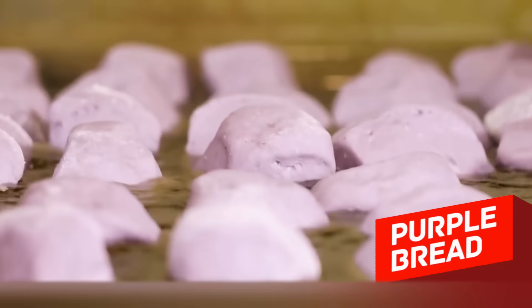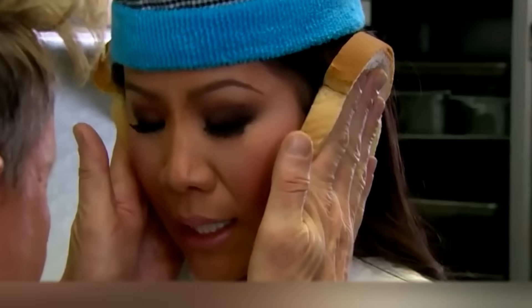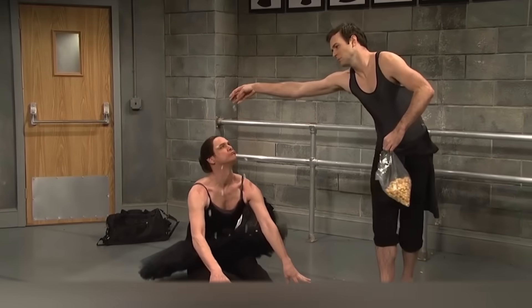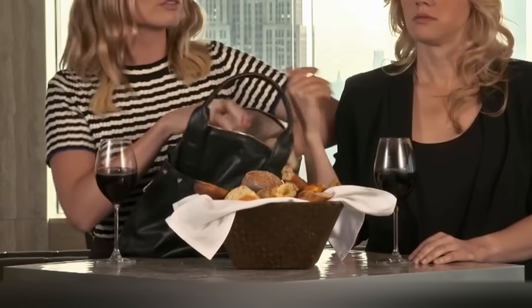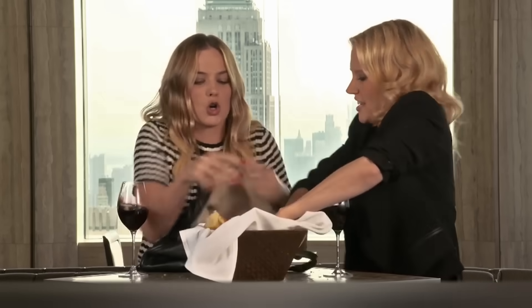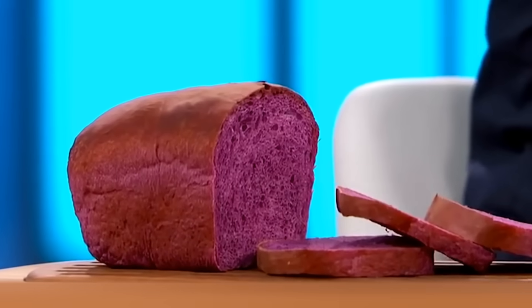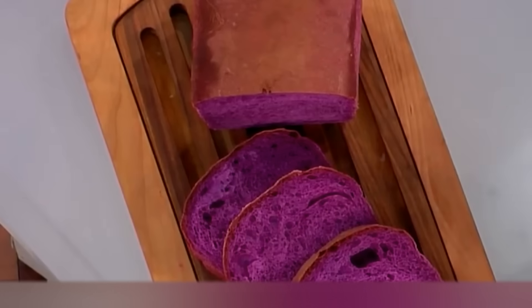Purple Bread. White bread is not the healthiest product — it's digested too quickly, increases blood sugar levels, and is associated with obesity and diabetes. But scientists have found a solution to this problem. A nutritionist at the National University of Singapore, Professor Zhu Waibiao, invented Purple Bread. It's a product made entirely of natural compounds and rich in antioxidants. Purple bread is prepared using anthocyanin, extracted from black rice.